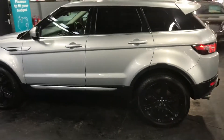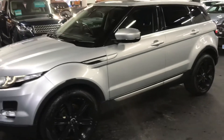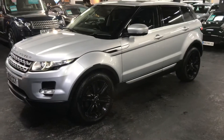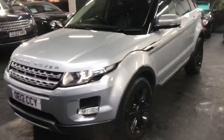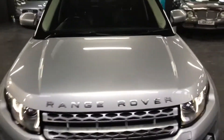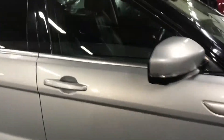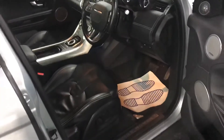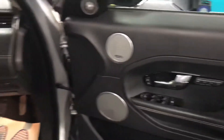The car also has electric memory seats, Meridian speakers, reverse camera, heated seats, and auto Xenon headlights with LED DRLs. Spec-wise, the car wants for absolutely nothing. It also has 360 cameras, park assist, and blind spot assist. The condition of the interior is excellent — no rips, tears, or marks to speak of.